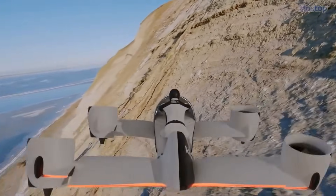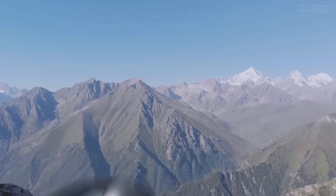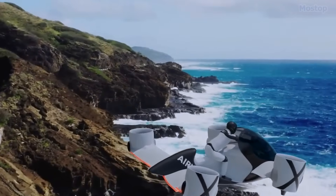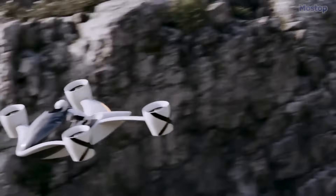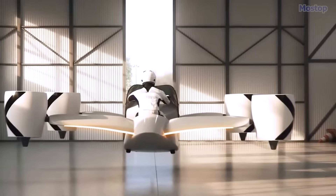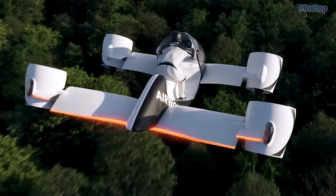The aircraft features redundancy in critical components to prevent any single point of failure, further improving safety. To fly the Airwolf, pilots in Europe will require an ultralight pilot permit along with additional flight training and several tests. In the US, a sport pilot certificate will be needed to operate the aircraft.